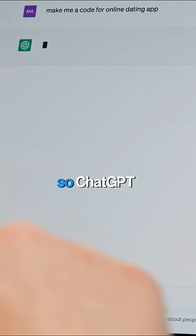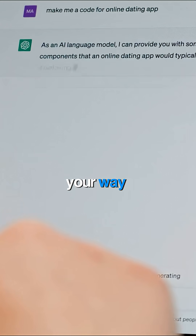Sixth, set custom instructions so ChatGPT automatically formats responses your way.